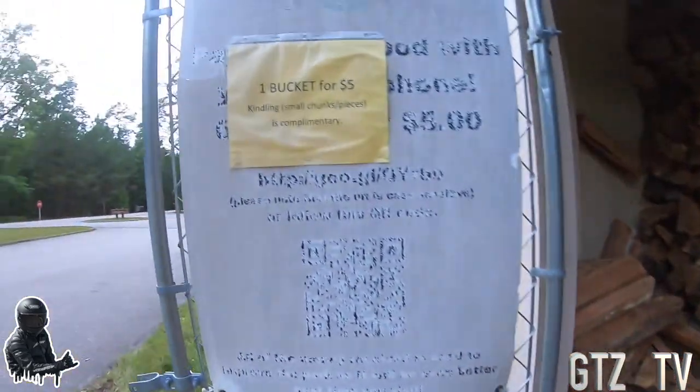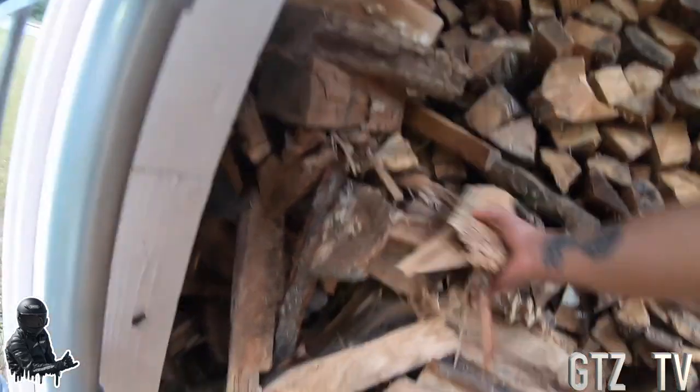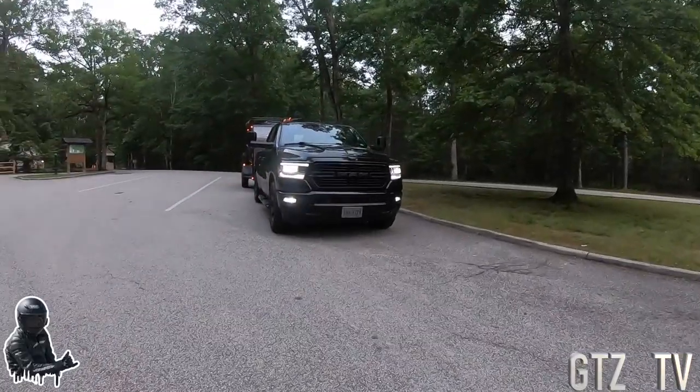We made it to the campground. Gotta get some wood — already got a bucket for five dollars. So I'm gonna get some kindling, some small pieces, just to help start that fire, especially because it's been raining all week. Hopefully it hasn't rained up here as bad as it did down there.